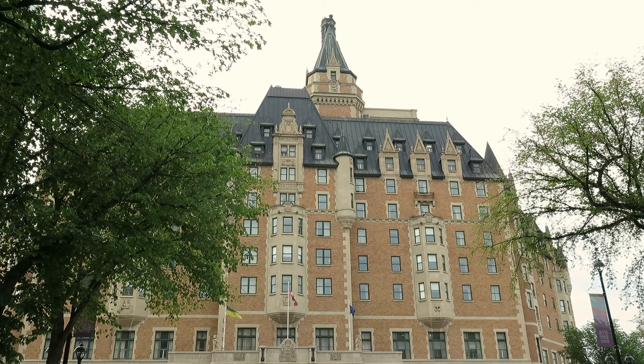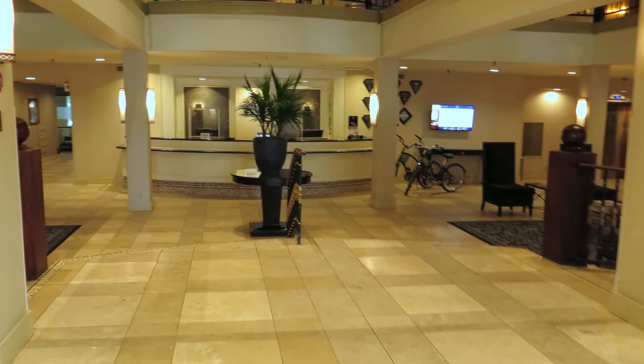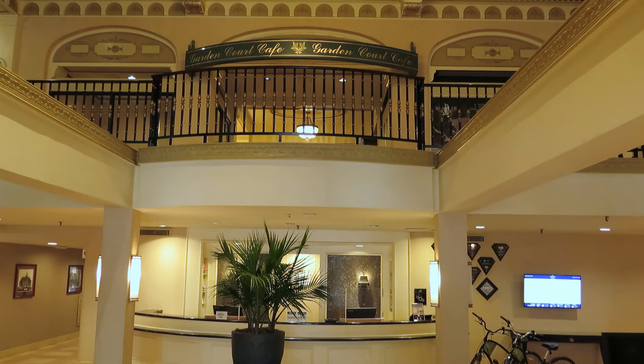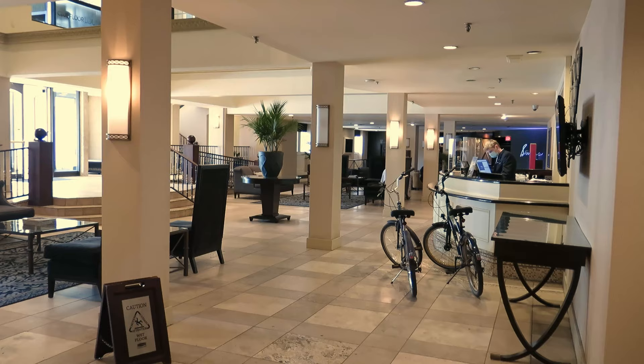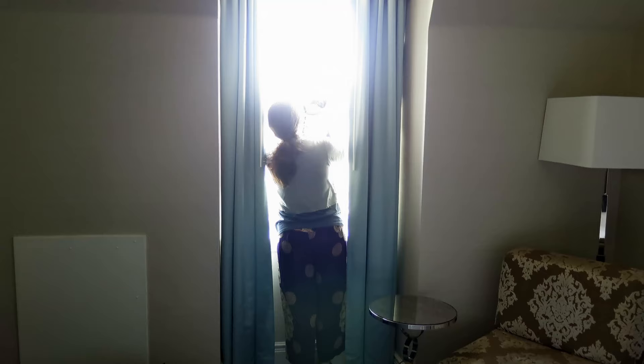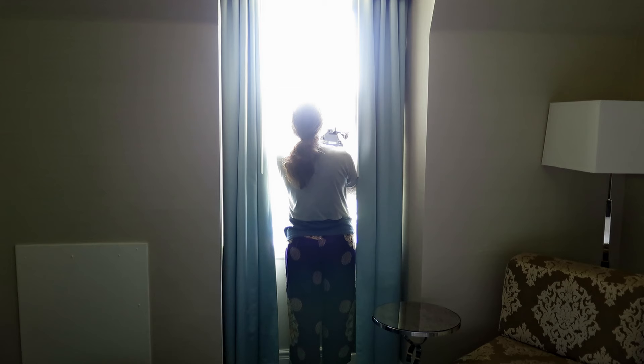The hotel is located in downtown Saskatoon and it is a historic hotel which opened in 1935 and was built by the Canadian National Railways. It has 10 floors and is considered one of Canada's Grand Railway hotels, located across the country. Construction was actually completed in 1932, but due to the Great Depression the Besborough did not open until 1935.